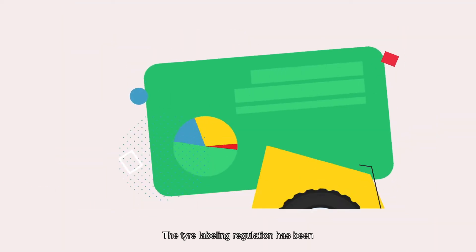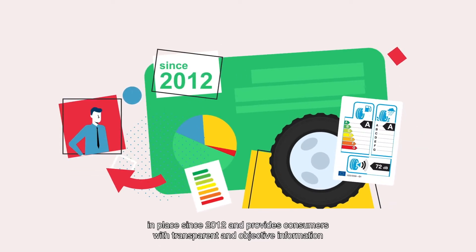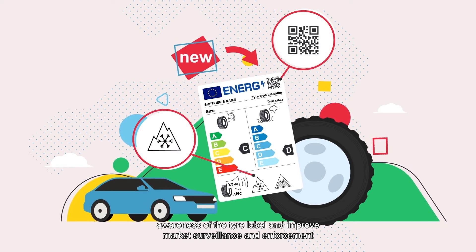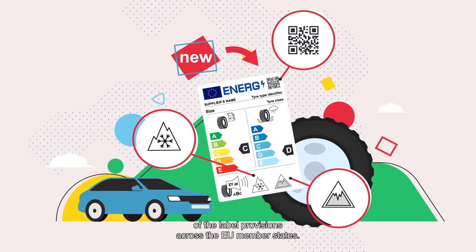The Tire Labeling Regulation has been in place since 2012 and provides consumers with transparent and objective information about the performance of the tires they buy. The EU seeks to increase consumer awareness of the Tire Label and improve market surveillance and enforcement of the label provisions across the EU member states.